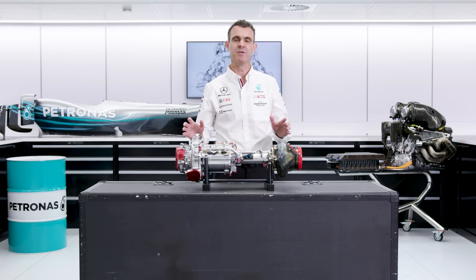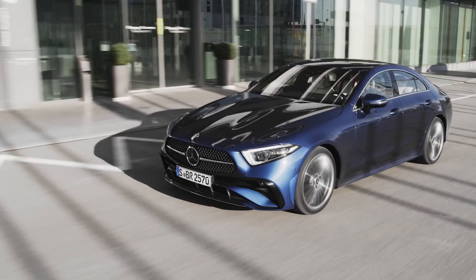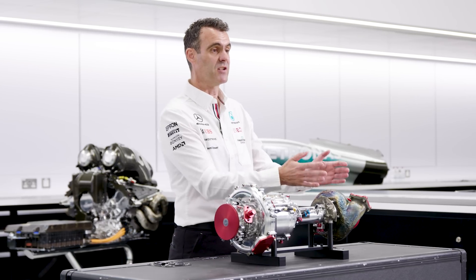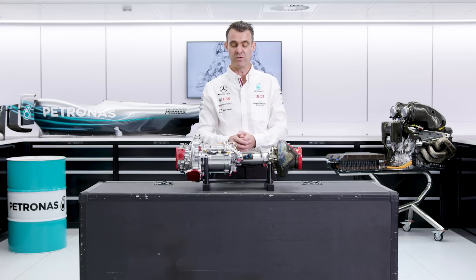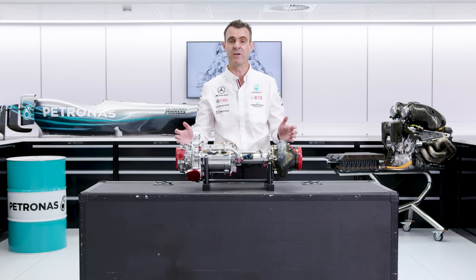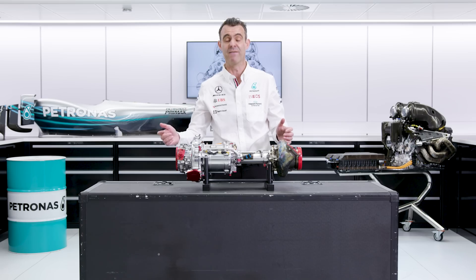You may be looking at this turbocharger and thinking that doesn't look very much like the one that I imagined in my road car. And you'd be right. Typically with a turbocharger, you see the compressor and the turbine back to back. We've also slipped in the MGU-H in between the compressor and turbine, so that makes it a little bit odd if you consider what you would normally have in a road car.